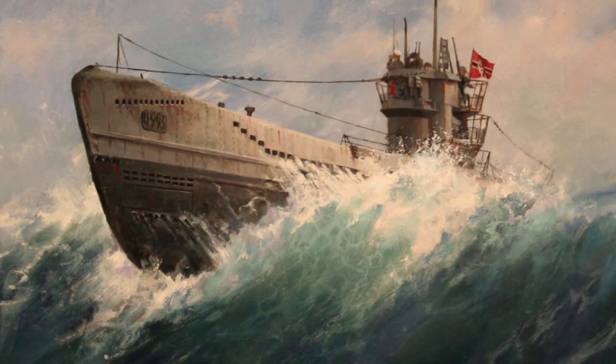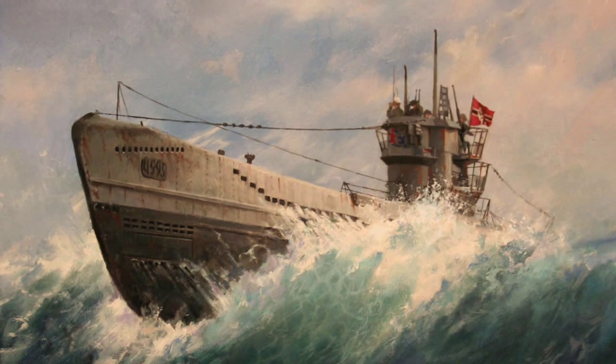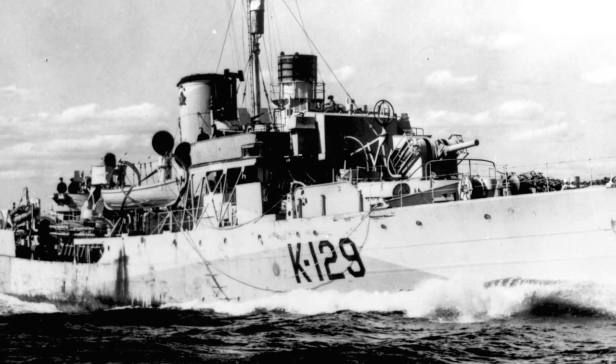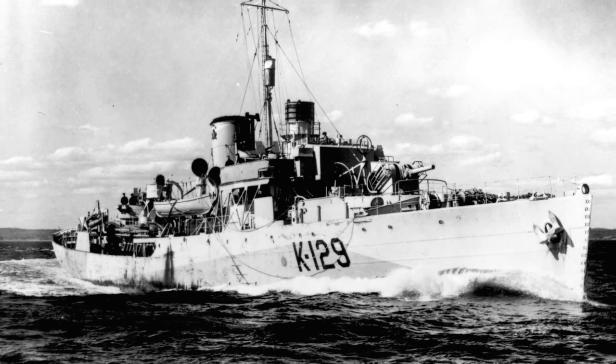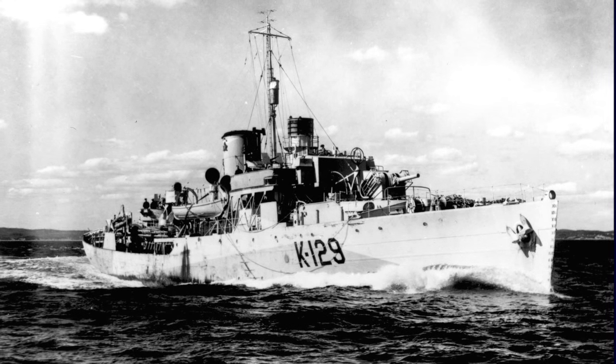Again, it found itself short-handed and under-supplied. But unlike the First War, the Canadian Navy was able to rapidly build new warships. During the Battle of the Atlantic, its fleet played a critical role protecting convoys of supply ships. By the end of the Second World War, the Canadian Navy had 434 vessels, making it one of the largest among the Allied nations.